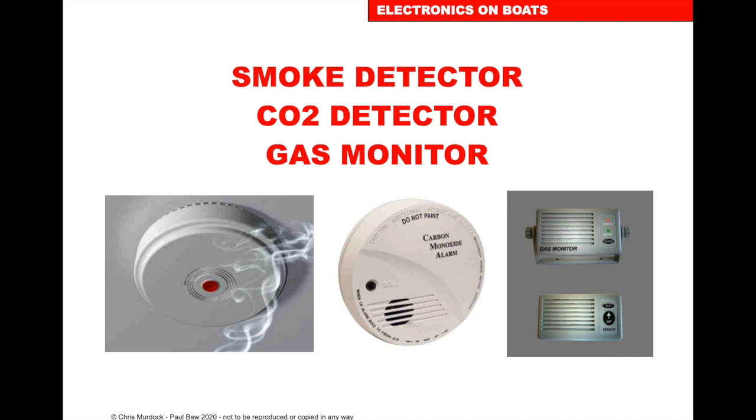Gas and smoke alarms: it's essential to have smoke alarms, carbon monoxide alarms and gas monitors on board. It's essential that the batteries are left in the smoke detectors and not taken out. If your smoke detector keeps going off, it's usually because it's too close to the galley kettle — move it slightly so it only goes off in an emergency, not every time you make a cup of tea.